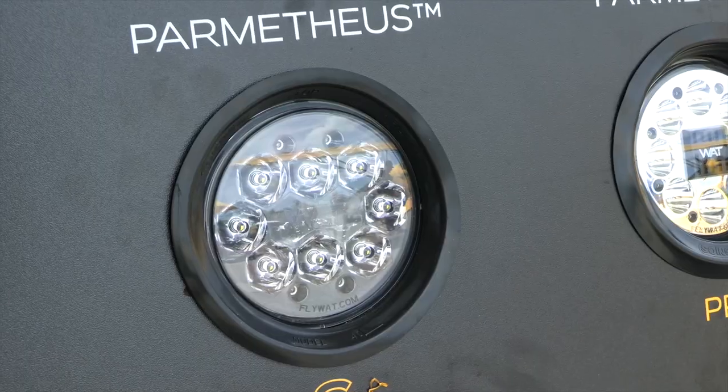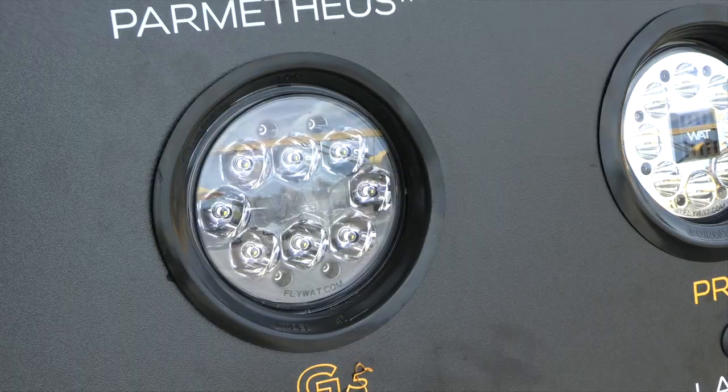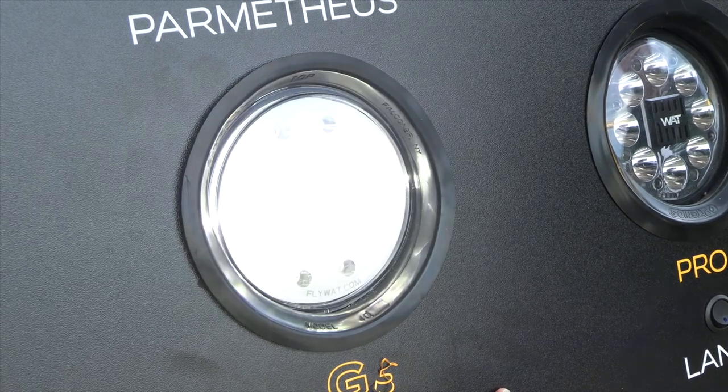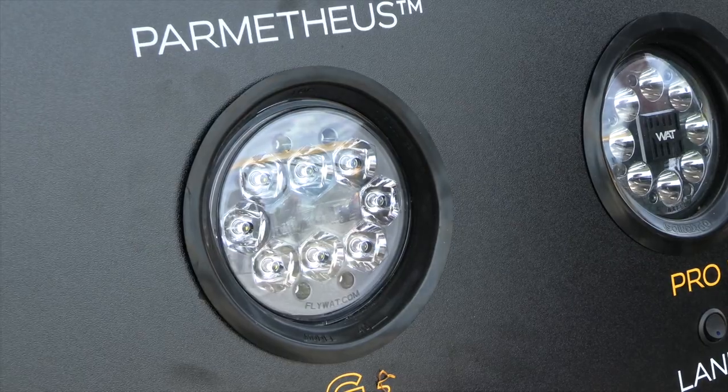We also have a lot of new things in our G3 line, which are our newest, brightest landing lights we've brought out for the money. We had a PAR 46 that we released at Sun 'n Fun last year, and a PAR 36 that we did at Oshkosh a year ago. They've been great sellers and have had overwhelmingly great reviews on the output for the low cost that they are.